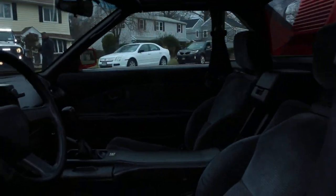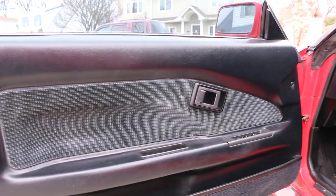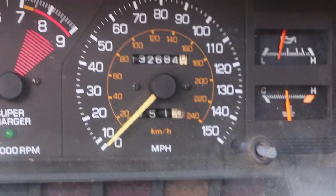It's got a gray cloth interior, it's all original. Showing 132,684 miles — looks like it's got 30 on it.